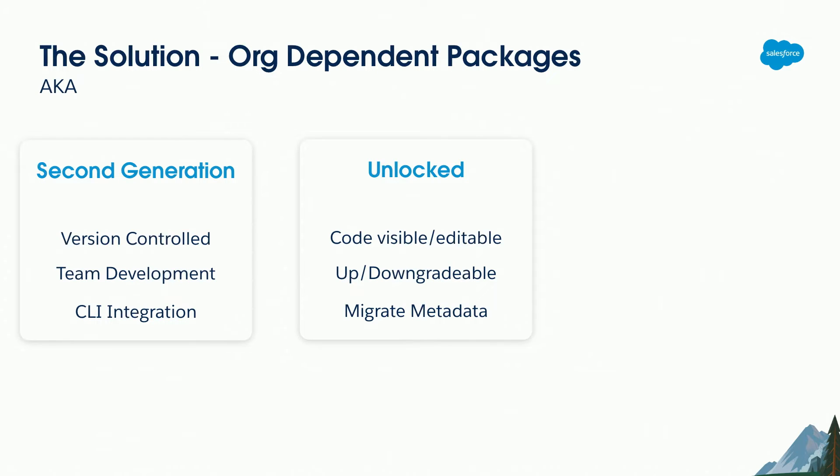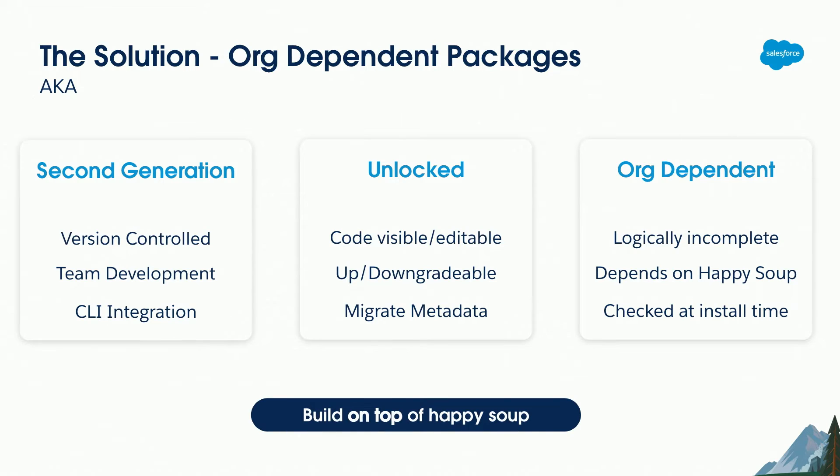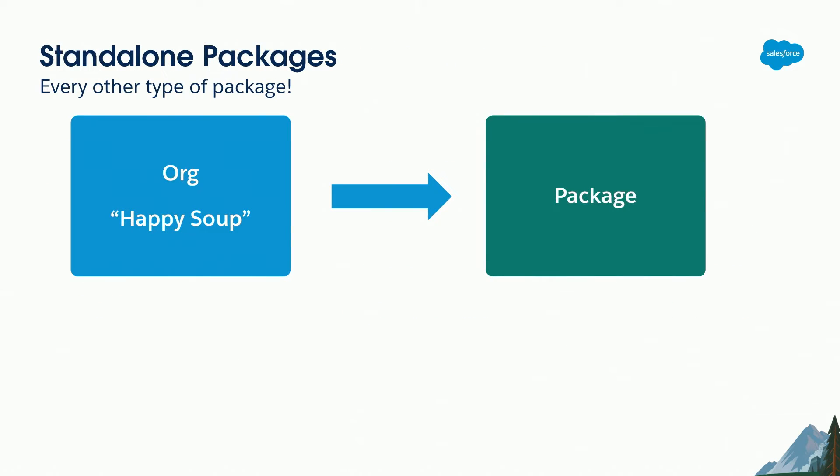A key benefit of unlocked packages is you can move metadata into and out of the package. You can initially say the package owns this metadata, then later decide it would do better in the happy soup, and easily update it to live in the main org instead. The key thing about org-dependent packages is they are logically incomplete — the things they depend on don't have to exist in the package itself. They can depend on the happy soup and build on top of it. At package creation time those dependencies don't matter; the assumption is they will be satisfied at install time, which is when they get checked.